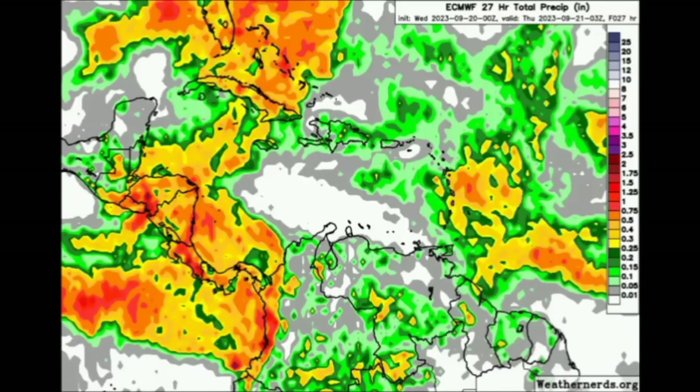We're seeing all that thunderstorm activity impacting the Bahamas, Florida, and even sections of Cuba. This is what the Euro model shows for rainfall activity today — as the map becomes more colorful with yellows, oranges, and reds, that indicates a lot more rainfall. Sections of Florida, the Bahamas, Cuba, the Cayman Islands, and some spots in Jamaica could experience heavy downpours through today, and even in Central America.